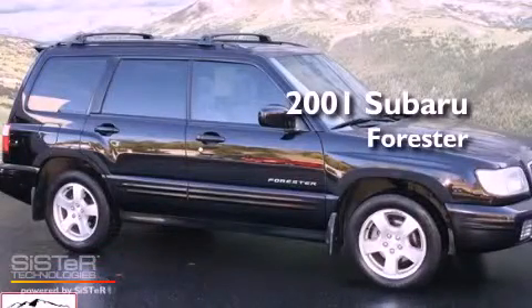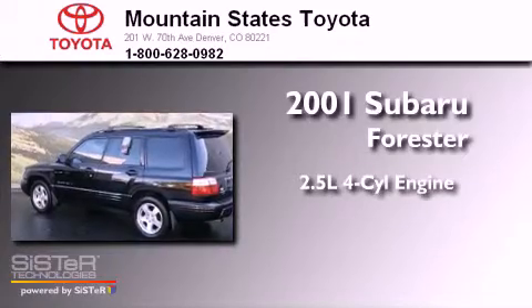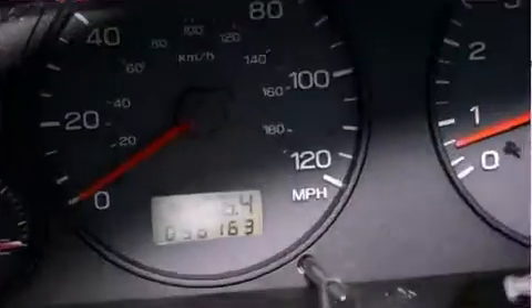This is a 2001 Subaru Forester. It features a 2.5-liter 4-cylinder engine, a 4-speed automatic transmission, and all-wheel drive.